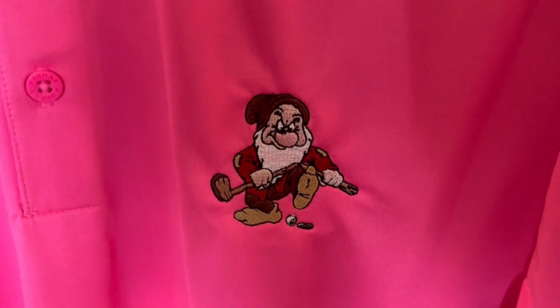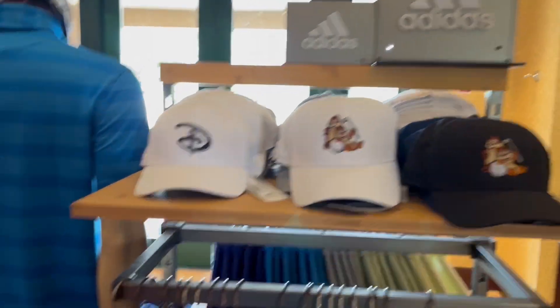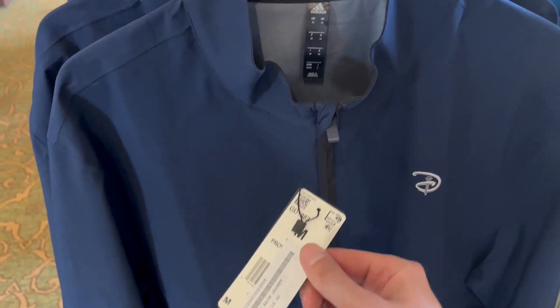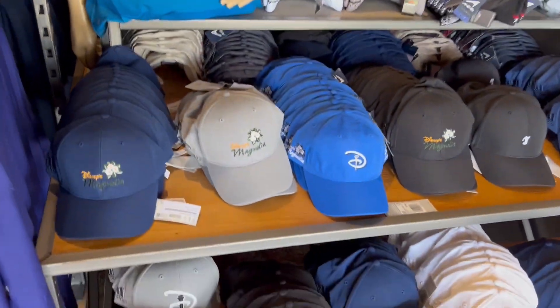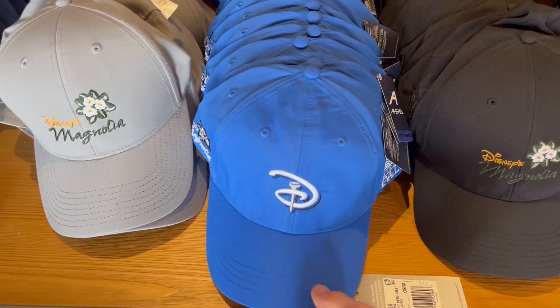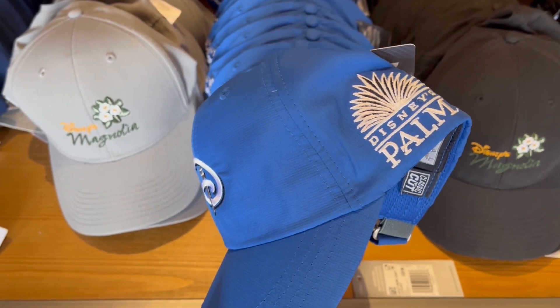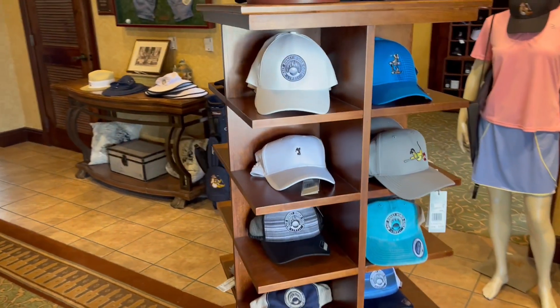They've got Chip and Dale and Pluto hats. The jacket with the Disney logo is $115. More polos and hats. This is a nice hat because it actually has the Magnolia, the Disney Golf logo, and the Palm all in one hat, which is cool. More hats.